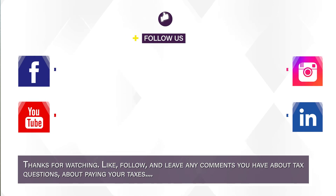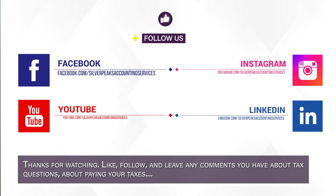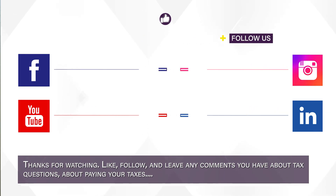Thanks for watching. Like, follow, and leave any comments you have about tax questions or paying your taxes — I'd love to help answer any of those.